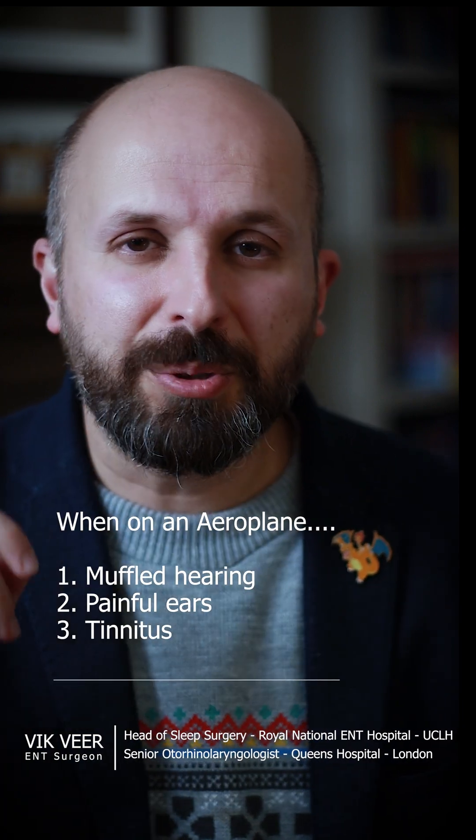Hi there, my name is Vic Veer. I'm an ENT consultant working for the NHS in central London, and I want to tell you what to do when you're on an aeroplane and you can't pop your ears.